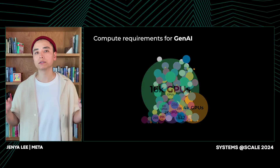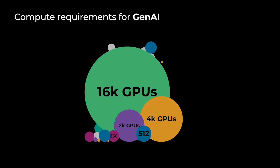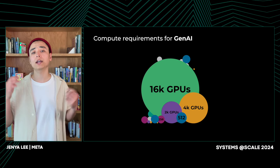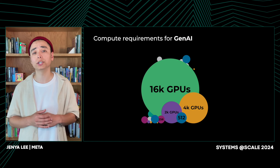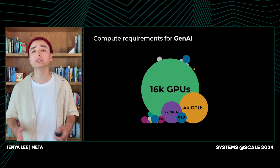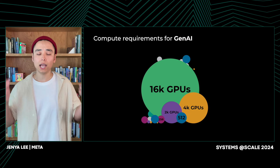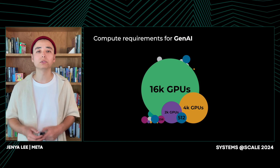One of the biggest shifts we've experienced with Gen AI training, and LLaMA 3 in particular, was the sheer scale of computation required to train a single model. LLaMA 2 was trained on just 2 trillion tokens, while LLaMA 3 is at 15 trillion high-quality tokens. Unlike ranking use cases, where we had numerous small to medium-sized training jobs, Gen AI training is characterized by a few but incredibly large jobs requiring thousands of GPUs.